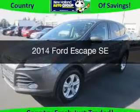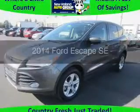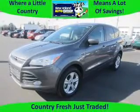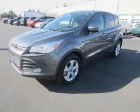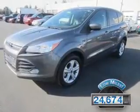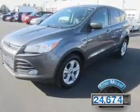This is a used 2014 Ford Escape. It's powered by four-wheel drive, a 1.6-liter four-cylinder engine, and a six-speed automatic transmission. With fewer than 25,000 miles, this vehicle has a long road ahead.